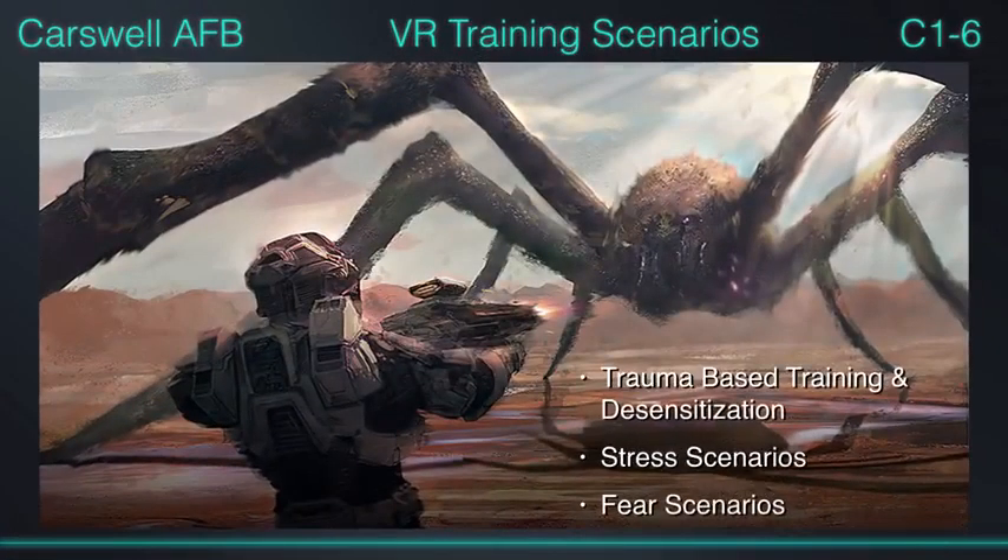They used a lot of trauma-based testing in those scenarios — a lot of times just to see how we would react, to get a better personality profile that they could use to know how to deploy us in the future.